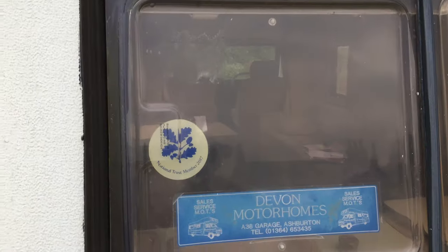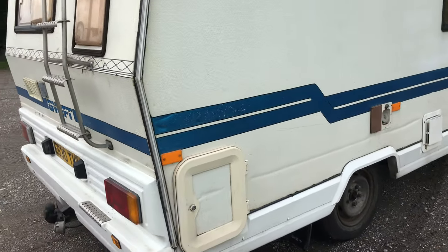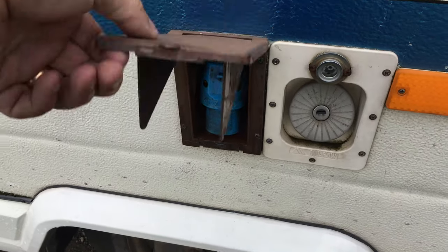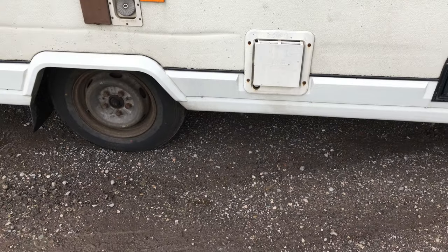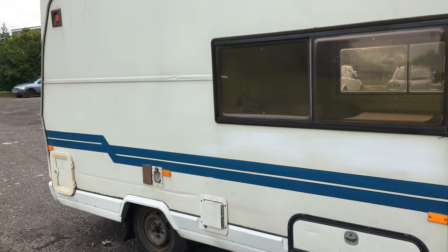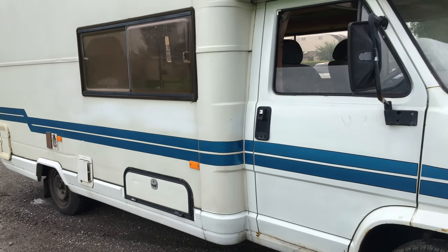We'll just do a little zoom in on a few of the bits and bobs, window areas. Please remember it's 32 years young — or old, depending on which way you want to look at it. I've not tested any of the bits and bobs; you're more than welcome to just assume that nothing works. Assume the worst and hope for the best. You're more than welcome on collection to come and attach a hookup lead and a gas bottle and help yourself.